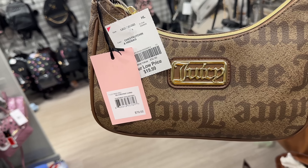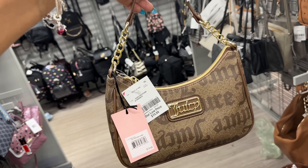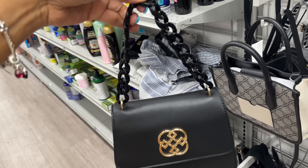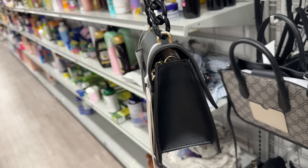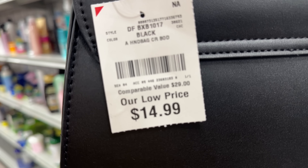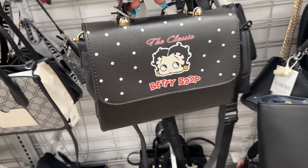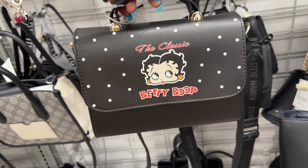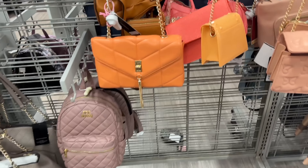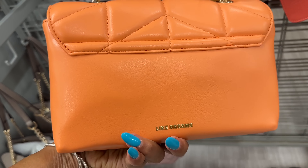Juicy Couture shoulder bag — $20 — and the color is chestnut. This is little and cute with the acrylic strap. Black with gold — Daisy Fuentes — and this is $15, it also comes with a shoulder strap. Are you looking for a Betty Boop — the classic — top handle, crossbody strap — $15, Betty Boop! Oh this is a cute little orange bag with a chain dangle, quilt design — like Dreams — the color is coral — but I don't see a price on it.